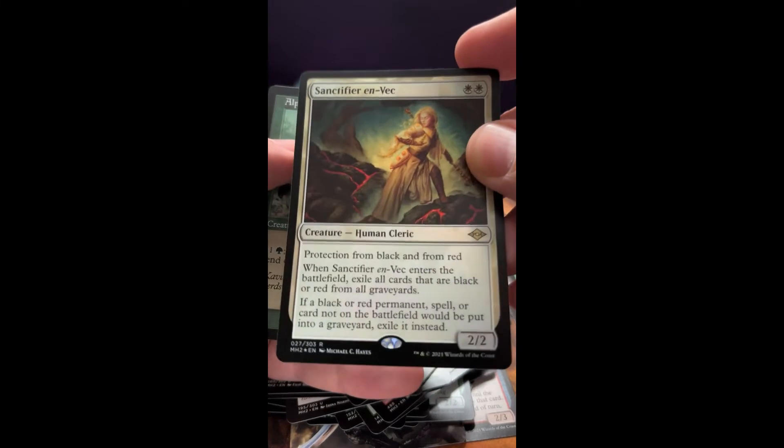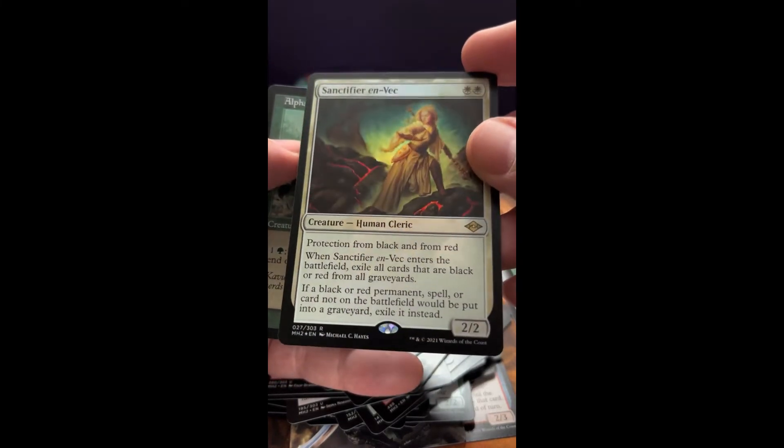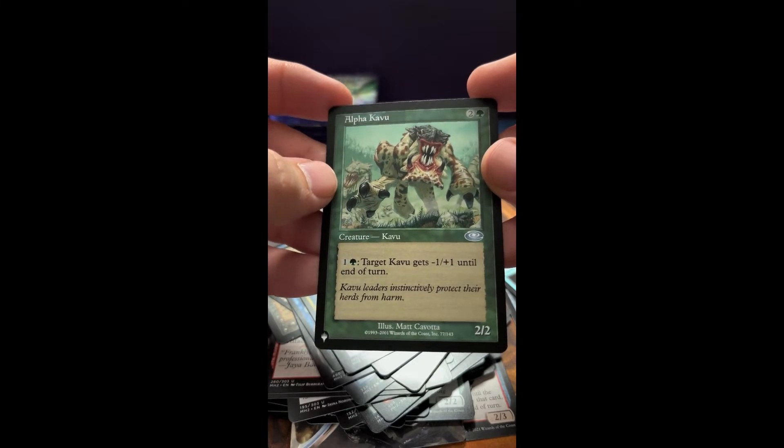Another rare. Pro Red, Pro Black — this is a good card. Foil too, very nice. And an Alpha Kavu — the old border, I think that was Plane Shift back in the day. Very nice.